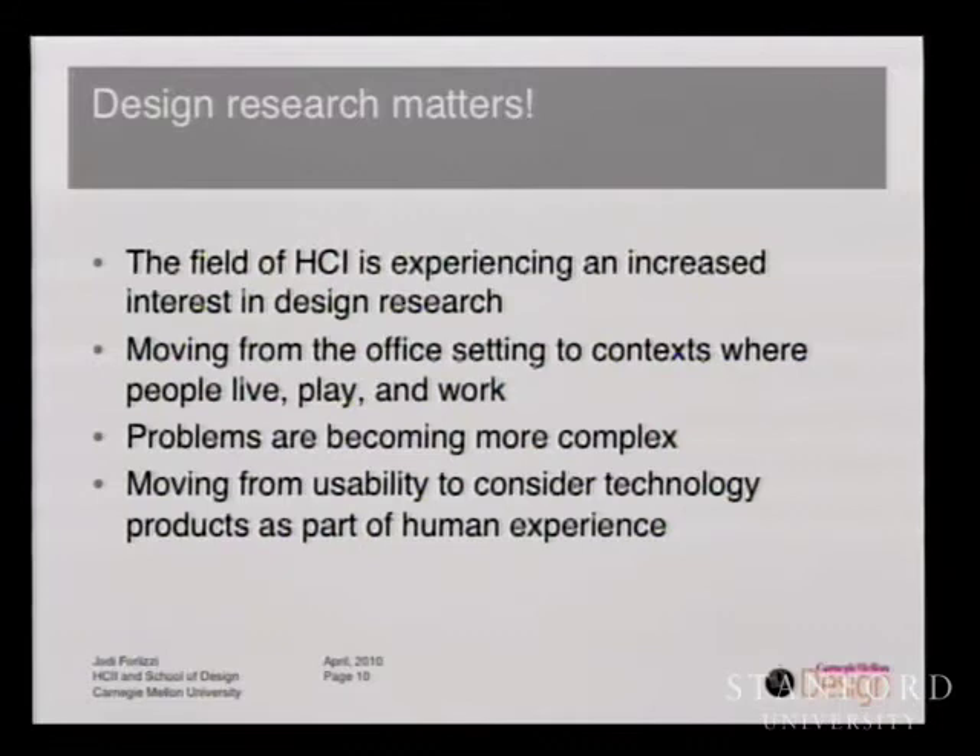One other thing about design and technology is that the field of HCI is experiencing an increased interest in design research. One of the reasons is that HCI is broadening — it's moving from the office and the usability perspective that it had for many decades into contexts where people live, play, and work. As a result, problems are becoming more complex, and we're seeing new areas in design such as design and emotion, the aesthetics of interaction, ludic design, social interaction, and others. HCI is moving beyond usability to consider technology products as part of the human experience.